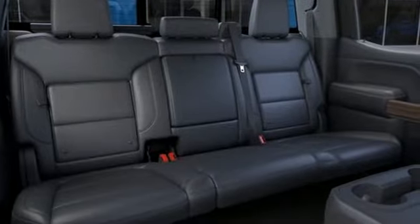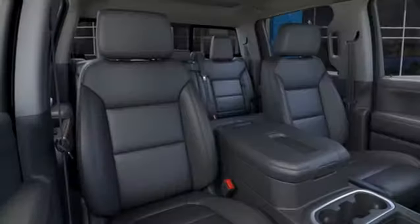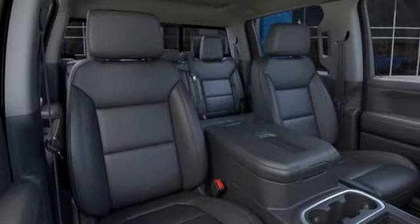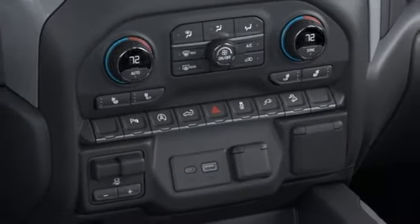It comes nicely equipped with features you'll love: V8 engine, 4-wheel drive, automatic transmission, trailer brake controller, streaming audio, Wi-Fi hotspot.